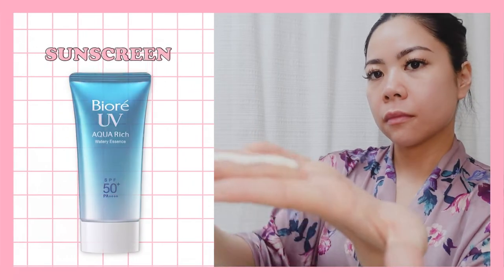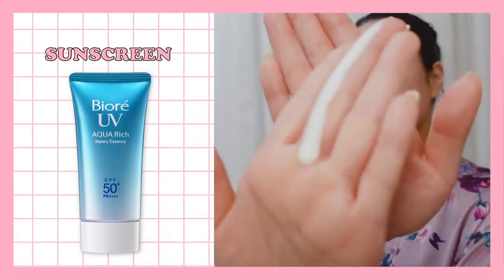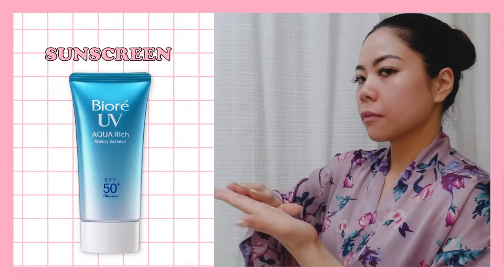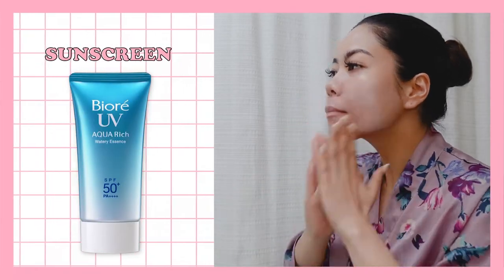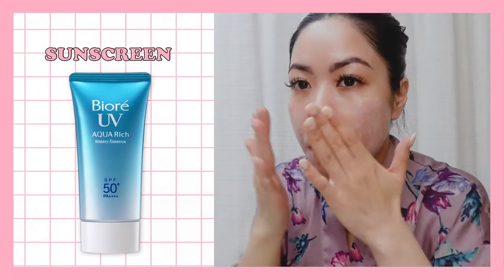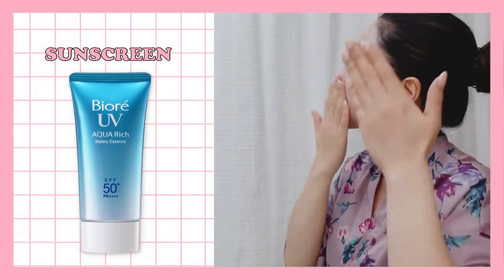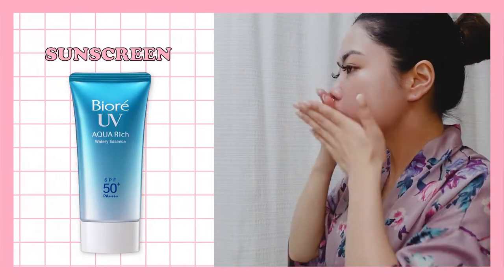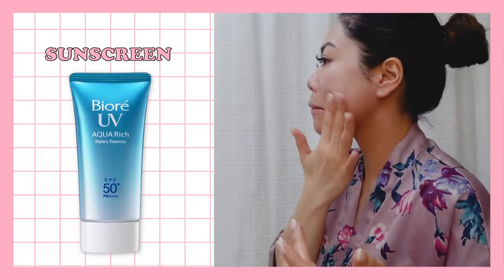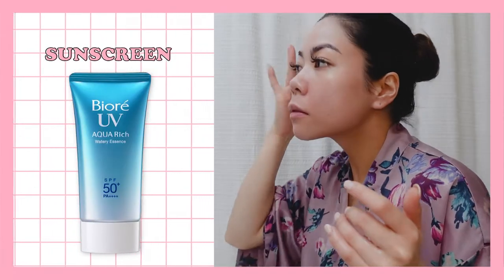Last but not least is the sunscreen. This one is my favorite — the Biore UV Aqua Rich Watery Essence that I discovered when I was stationed in Japan. It sinks into my skin right away with no heavy residue or white tint. Its texture is like a serum; it doesn't clog my pores or cause any breakouts or dryness. My skin feels fresh and dewy after using this product.